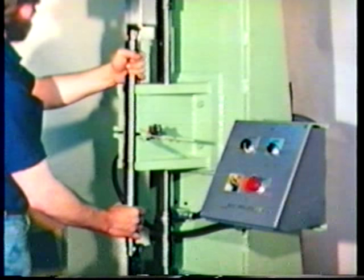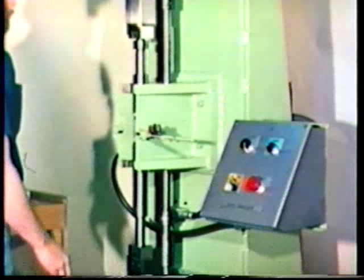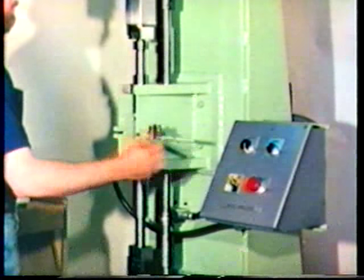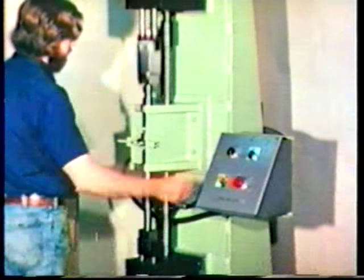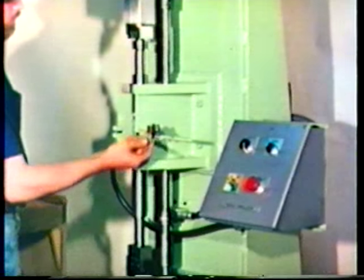Another innovative feature of Gulf and Western's lines are the turret simulators. After the tooling has been repaired and preset, these devices permit technicians to test the highly precise alignment by making actual parts in the repair shop.